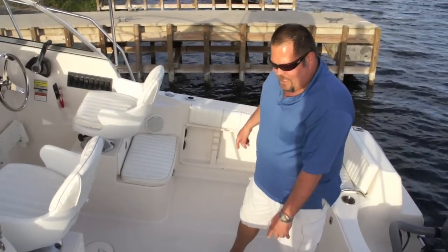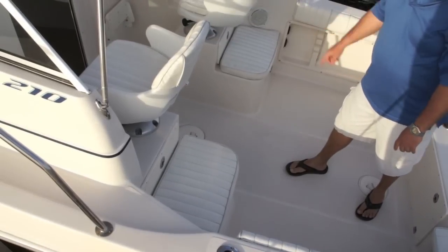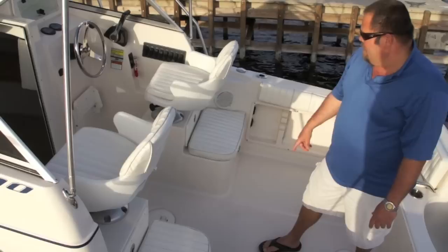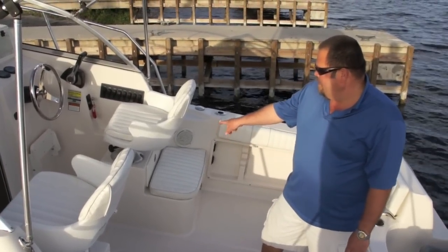Rod holders on both sides. Your live well is on the port side. The starboard side has some storage underneath there. Two storage areas under the seats.